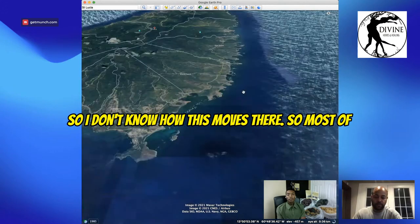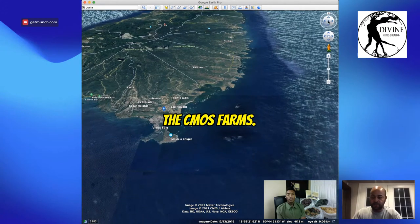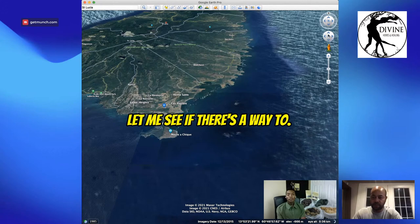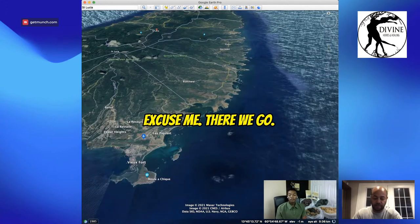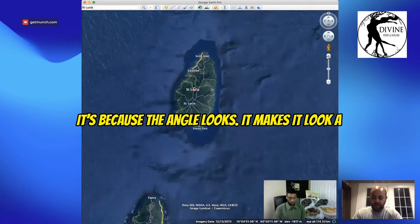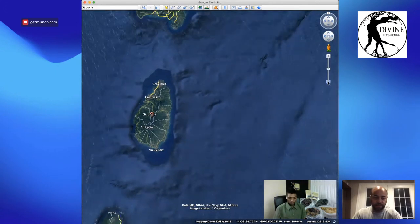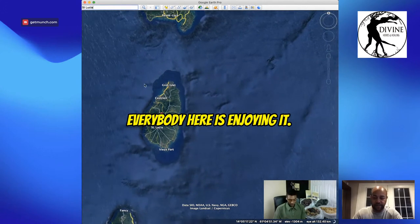So most of the sea moss farms — excuse me — there we go. It's because the angle makes it look a little messed up. Yeah, it's all good, take your time. I'm sure everybody here is enjoying it.